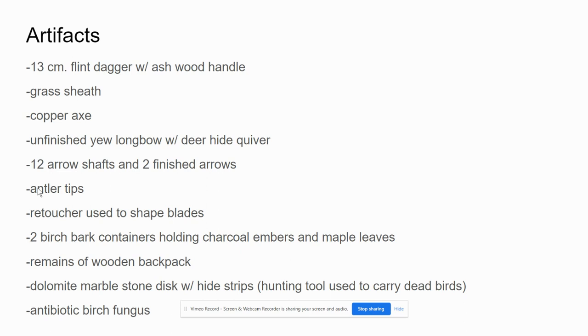Some artifacts that were found with him that were equally as well-preserved were a 13-centimeter flint dagger with an ash wood handle, a grass sheath, a copper axe, an unfinished longbow that was missing a string with a deer hide quiver, 12 arrow shafts, and two finished arrows. So he was in the process of creating both his longbow and some arrows as well.